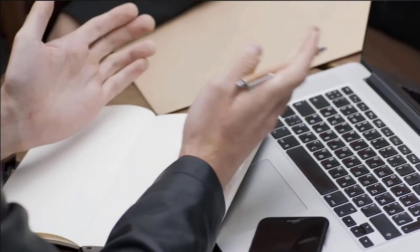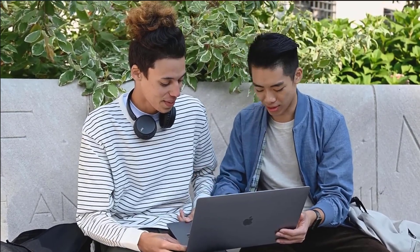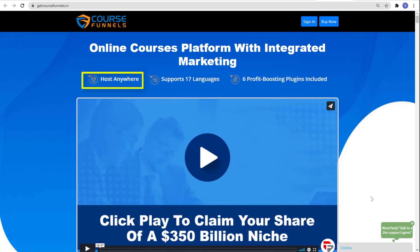I hope you found this video helpful. If it did, please go ahead and subscribe to our channel and click on the notification bell so you'll be updated on our daily videos. And before this video ends, did you know that you can get an online courses platform with integrated marketing, hosting anywhere, support for 17 languages, and six profit-boosting plugins included?